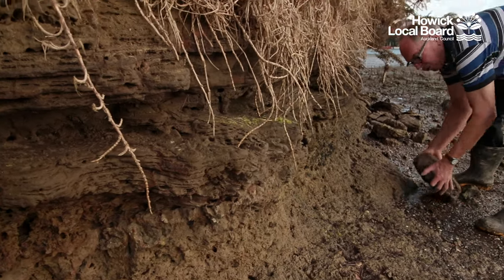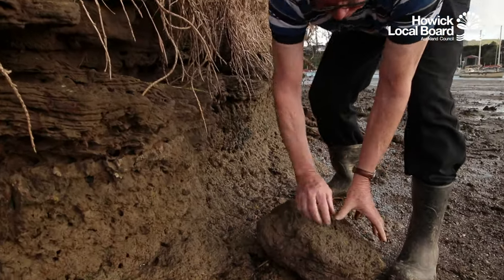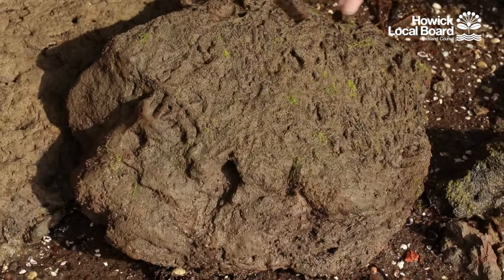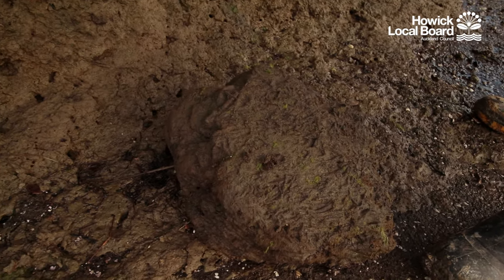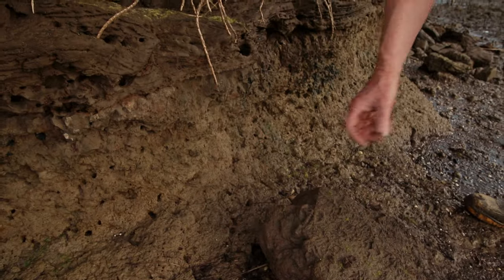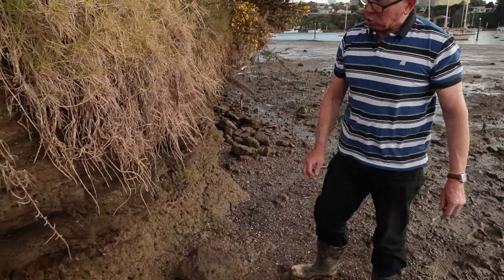This block here has fallen out from here, and when we turn it over we can see all these flattened reeds in here. Further around the corner, sometimes when we open it up we can find swamp astelia leaves preserved as fossils — they also were growing in and around the edges of the swamp at that time.